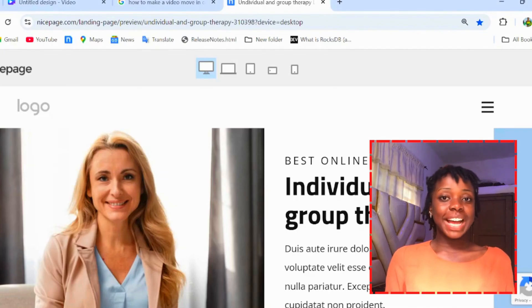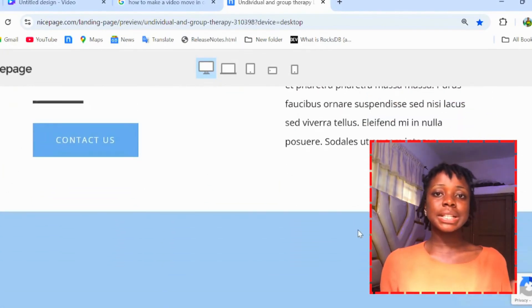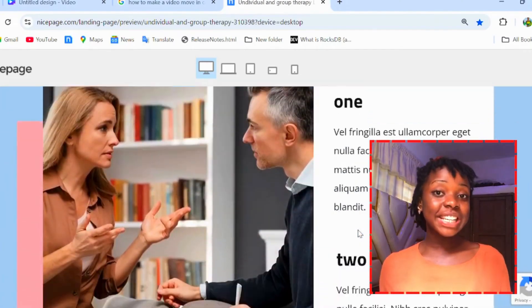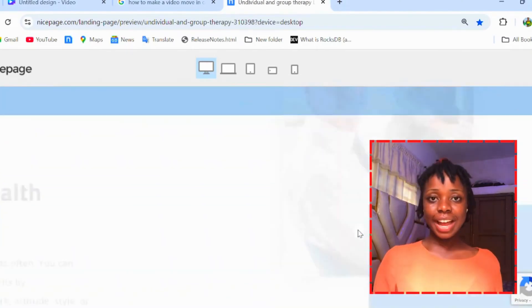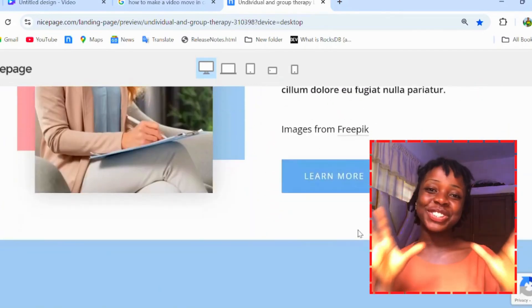Front-end developers work on the interface of the website — the look, the color, the feel, the layout, navbar, buttons and all of that, which has already been provided by the product designers. But that is not all. There is more to front-end development than just the interface.